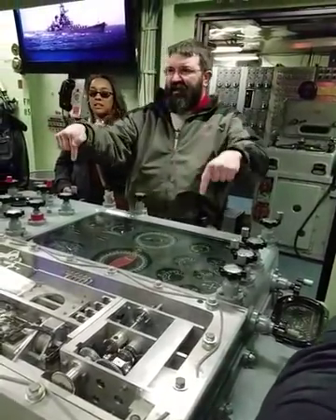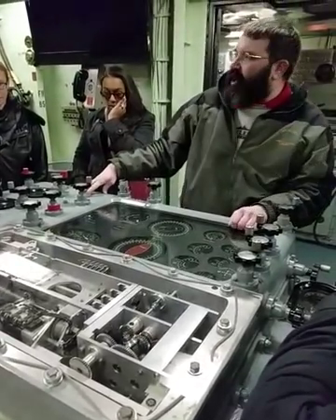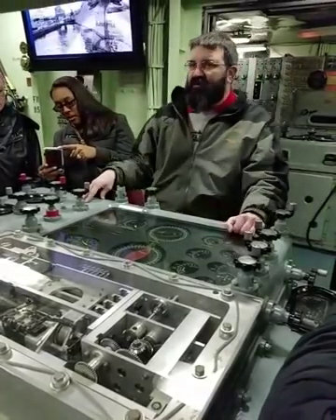This machine was designed in 1938, used all the way up to 1991, allowing us to take a 2,700-pound projectile and hit a moving object 23 miles away.